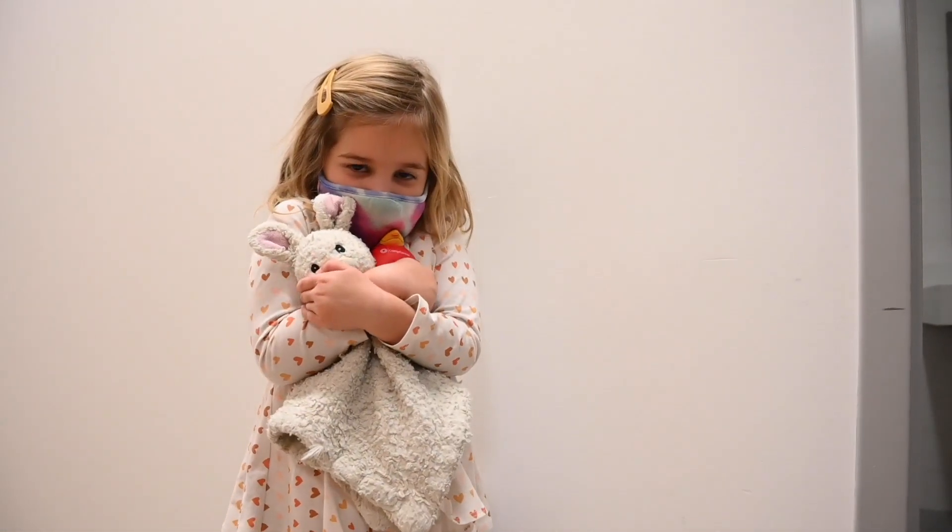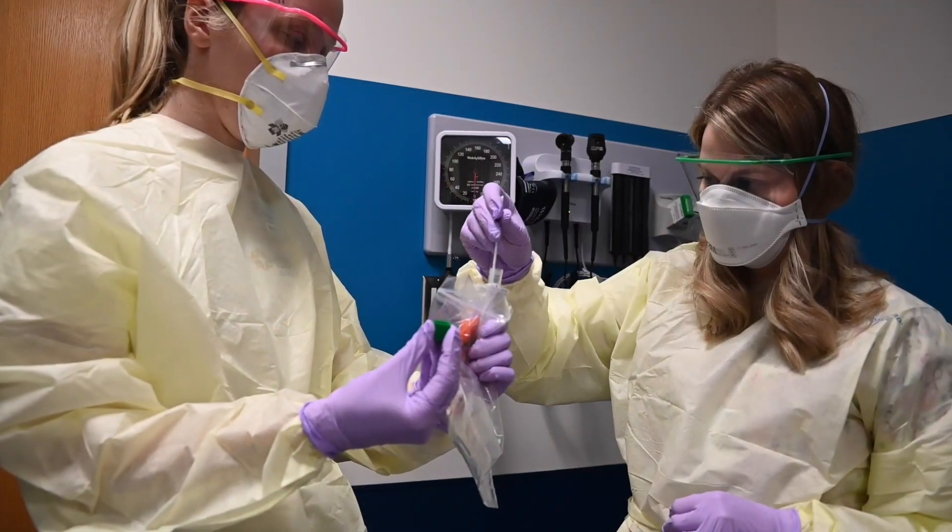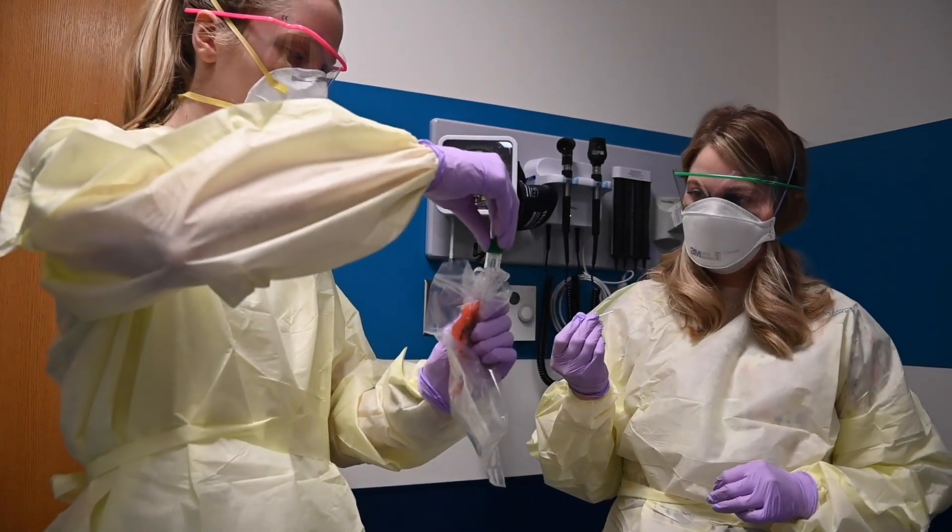Some kids like to bring their favorite stuffed animal from home to hold tight. Now we will send your test to a special lab to make sure your body is healthy.